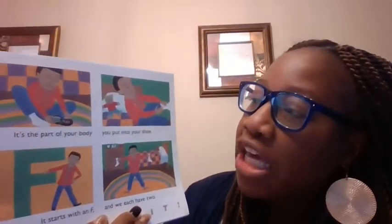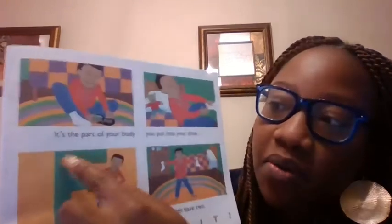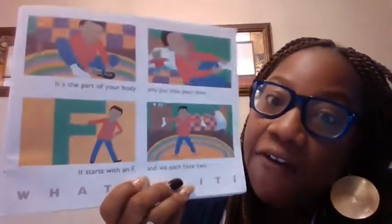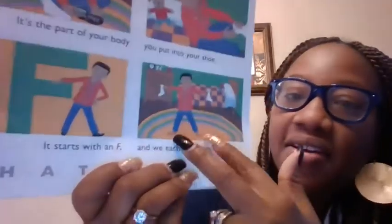It's a part of your body. You put it in your shoe. It starts with what letter? An F. And we each have two of them. What is it? Feet. Good job. You put your feet in your shoes, guys.